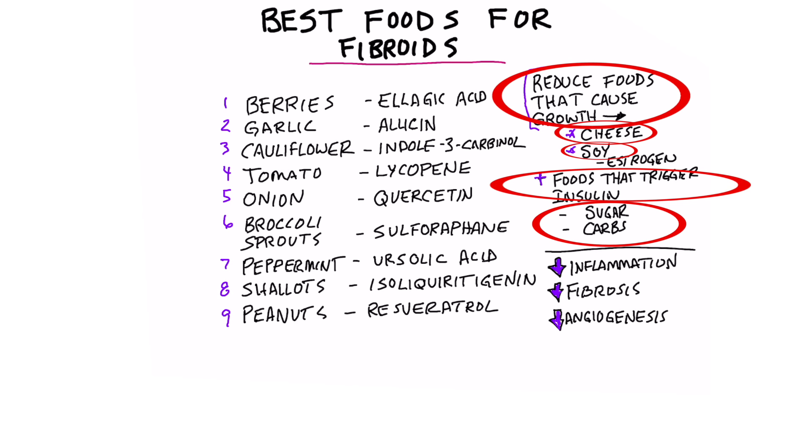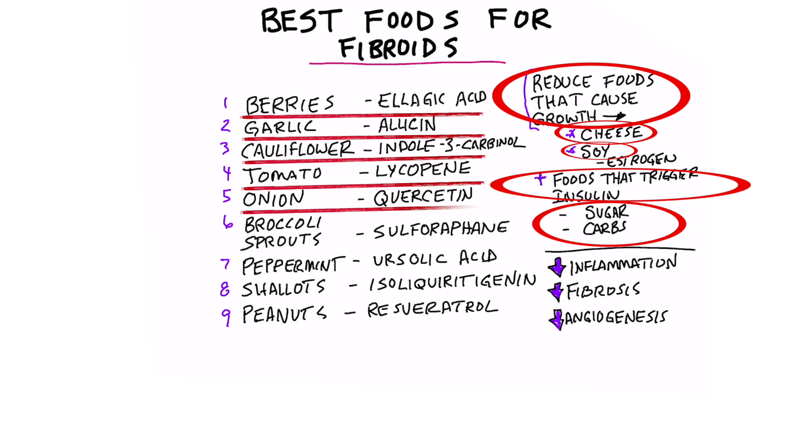Number one, berries. Number two, garlic. Three, cauliflower. Four, tomato. Five, onion. Six, broccoli sprouts.